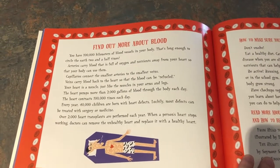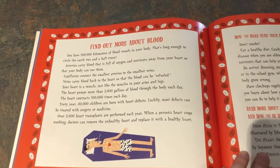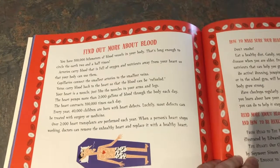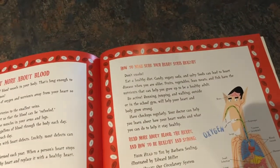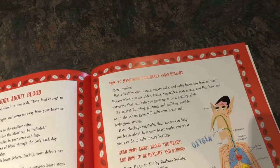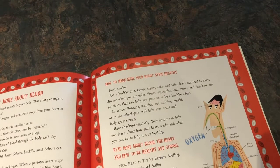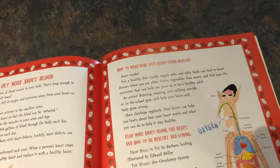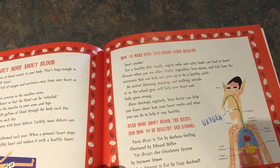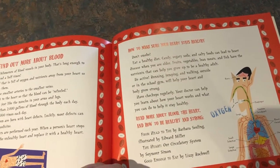Every year, 40,000 children are born with heart defects. Luckily, most defects can be treated with surgery or medicine. Over 2,000 heart transplants are performed each year. When a person's heart stops working, doctors can remove the unhealthy heart and replace it with a healthy heart. How to make sure your heart stays healthy: don't smoke; eat a healthy diet — candy, sugary soda, and salty foods can lead to heart disease, while fruits, vegetables, lean meats, and fish have the nutrients to help you grow up healthy; be active — running, jumping, and walking will help your heart and body grow strong; and have checkups regularly so your doctor can help your heart stay healthy.